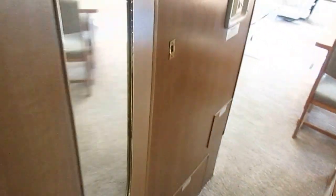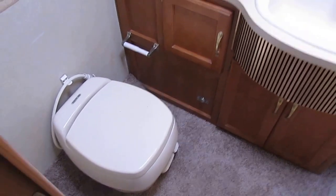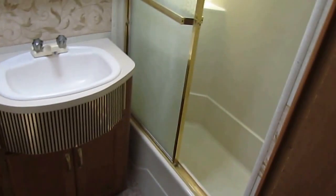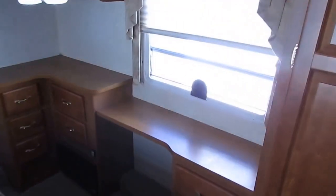Somebody has taken a lot of time to keep this RV maintained, and that's the secret of any used RV — it doesn't matter the year or the price, it's all about how it's been taken care of. In the bedroom you've got a queen island bed, and with that slide-out you get tons of drawer and closet space all the way around the bed. There's a nice side bathroom with an upgraded tub and shower with a glass door, a china RV toilet, plenty of storage, and a skylight. This is a nice motorhome for $27,900.